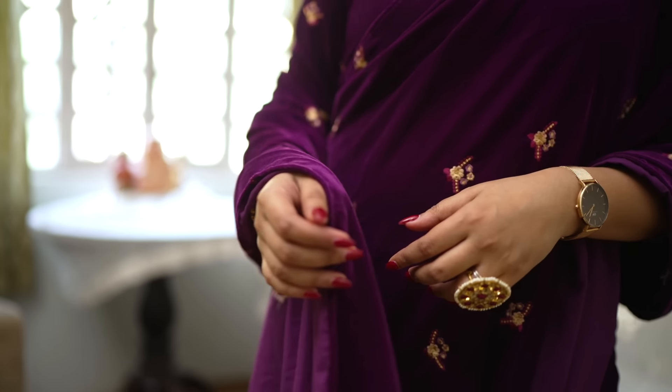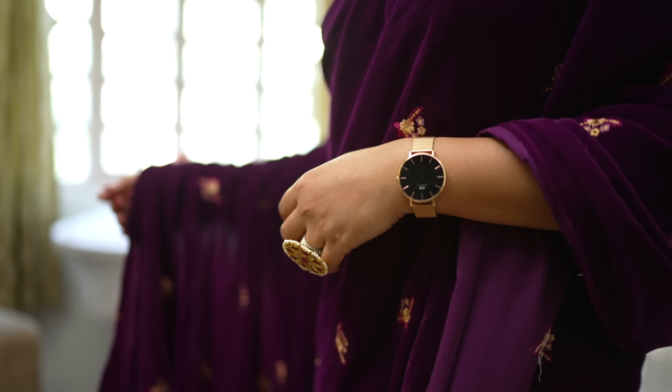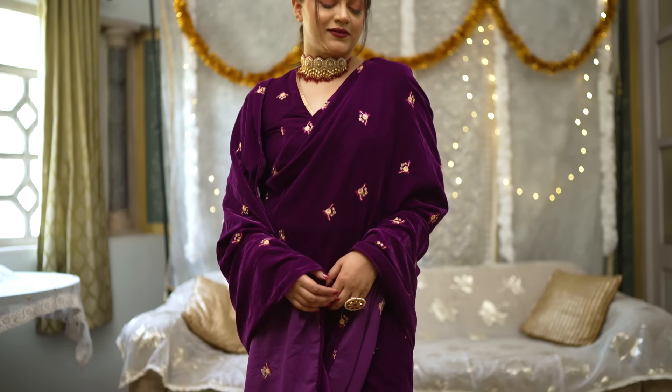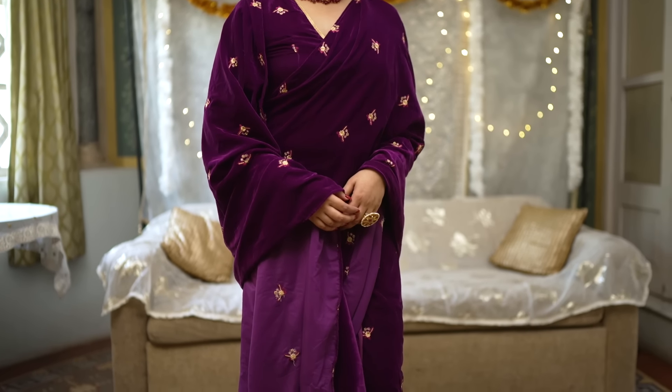They also have kurta sets and anarkalis, which are a very good option as well if you don't like sarees. But this one, the pleats are already draped, so it is a very convenient sari option to wear.